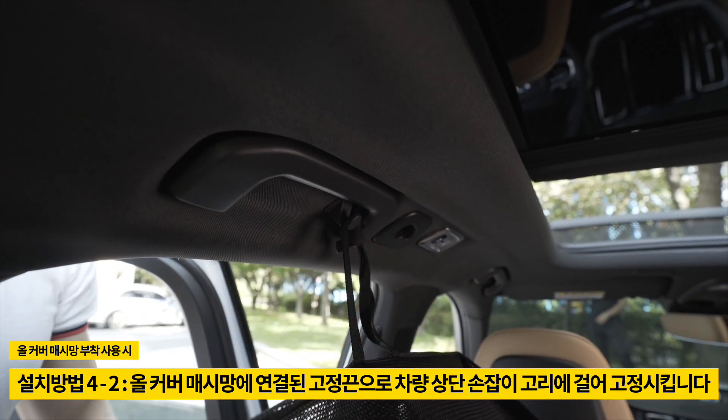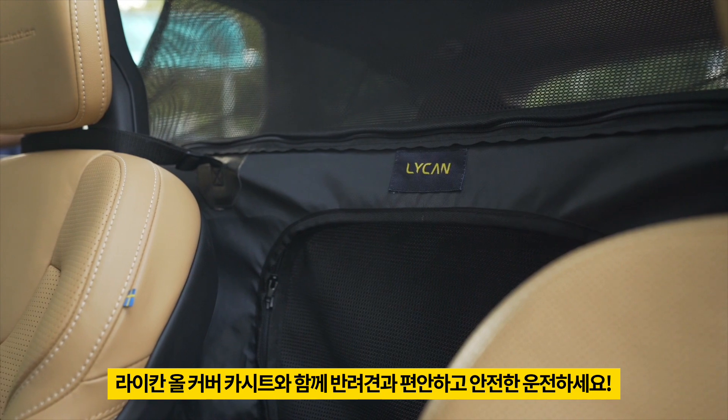With Lycan, there are no more worries about accidents or hair inside your car. Ride happily with your pet.